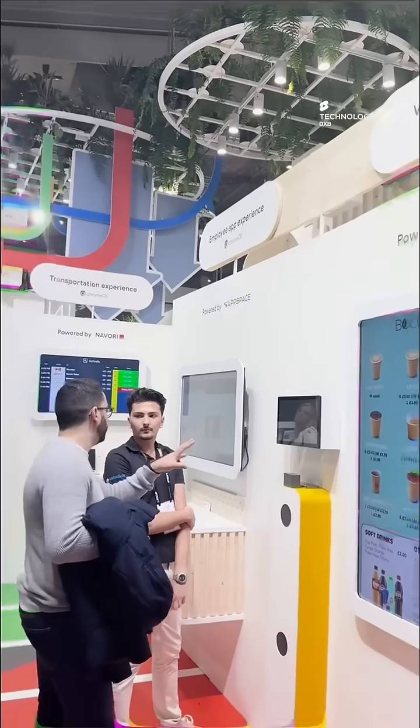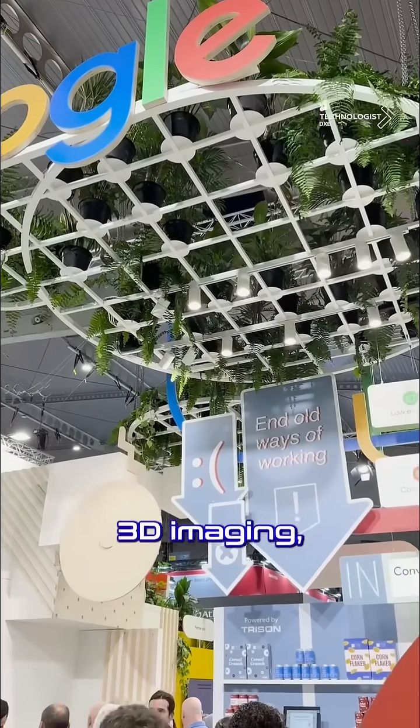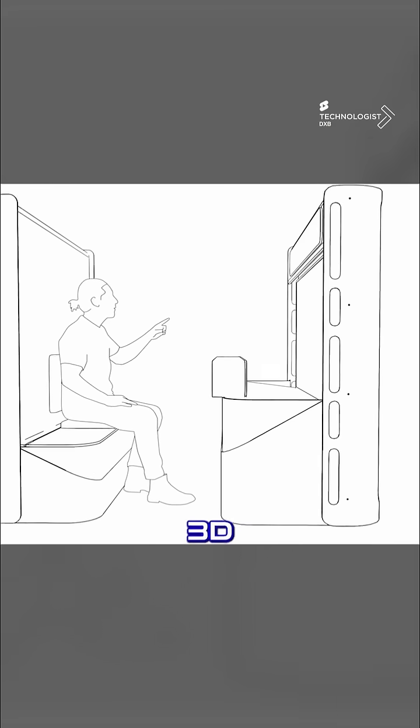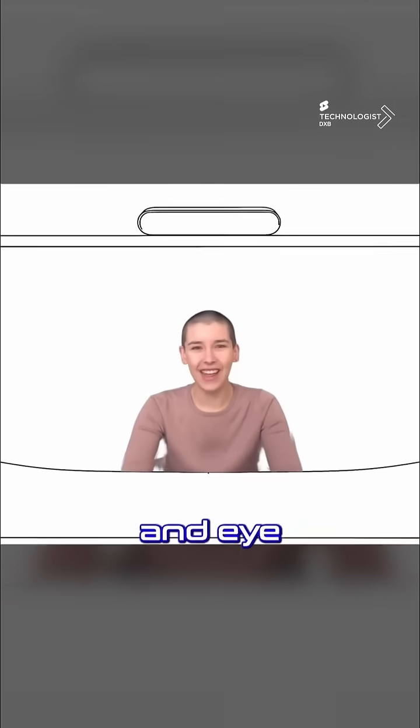By leveraging advancements in artificial intelligence, 3D imaging, and spatial audio, this creates a lifelike 3D representation of participants, allowing for more natural conversations, gestures, and eye contact.